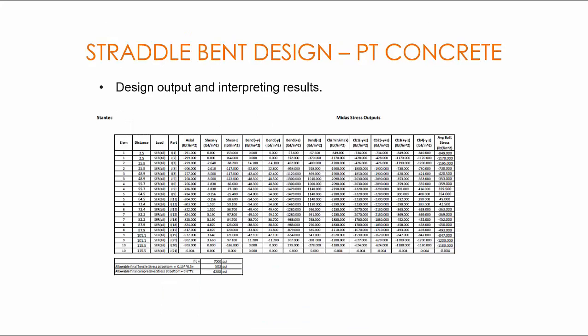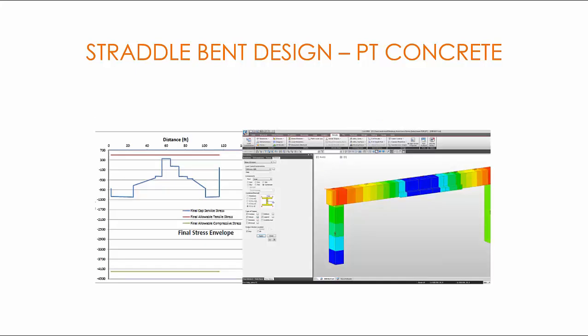These are the results from MIDAS Civil, which can be conveniently exported to an Excel spreadsheet, and the results can be verified against the allowable stresses for each stage easily. Here is a plot of stresses from the MIDAS output. As you can see, the bottom section is in tension and is close to the actual allowable limit. We have a lot of capacity in compression, but the tension stresses are close to the allowable limit. Input parameters can easily be modified to optimize the section if necessary.